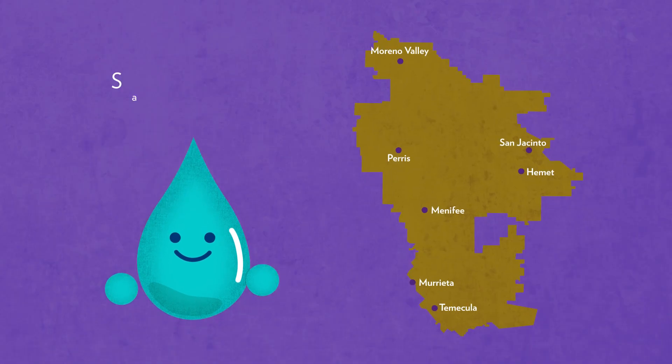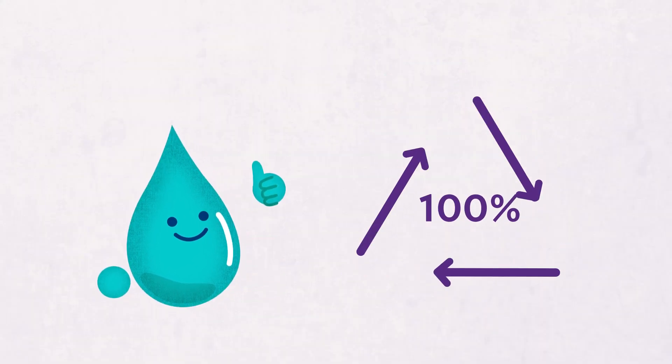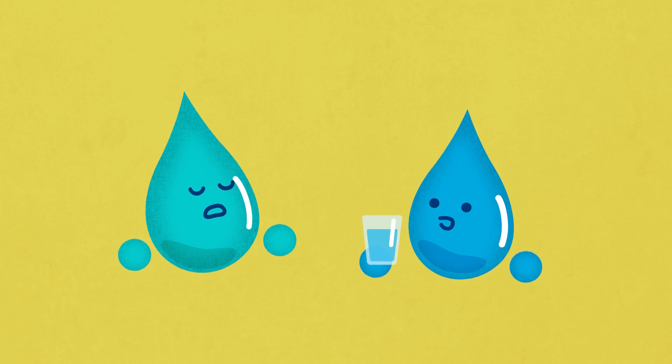Recycled water has been safely used in EMWD's service area since 1960, and today we make a 100% beneficial reuse of this water. This water is highly treated to very stringent regulatory requirements and is beneficial for non-drinking uses.